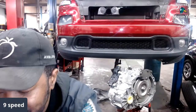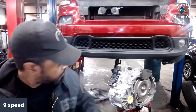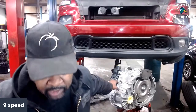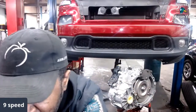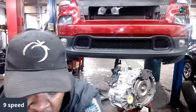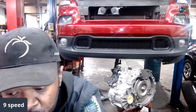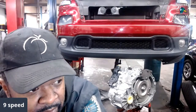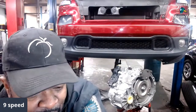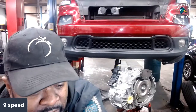You're probably wondering why I'm replacing it — it has some shifting issues. Servicing the nine-speed is extremely hard, depending on your definition of service. If your definition is to drain the fluid and the filter, the filter part will be extremely hard because the filter is inside the case. You have to drop the transmission to do the filter, and I don't know anybody willing to take the transmission out just to replace the filter.